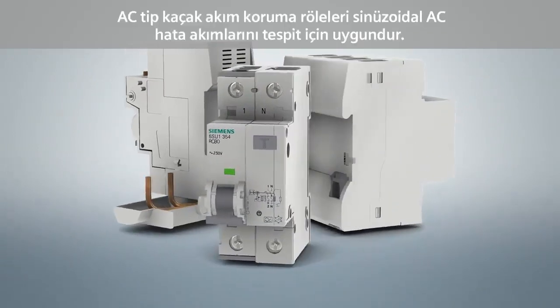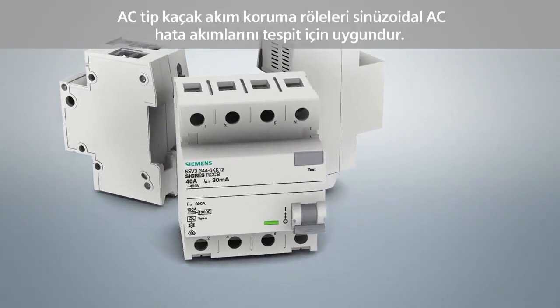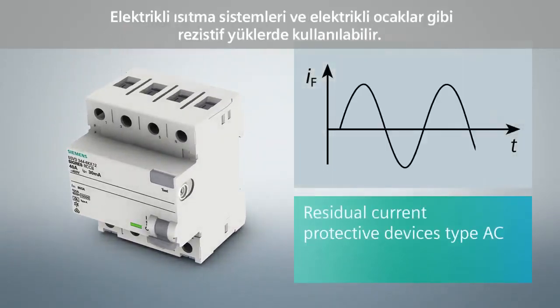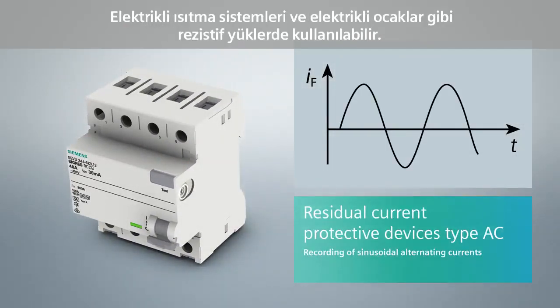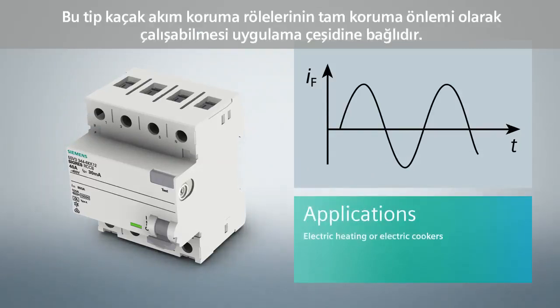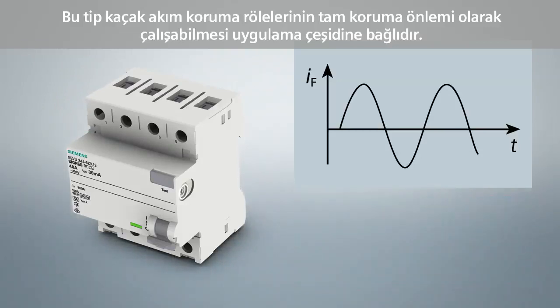Residual current protective devices of type AC are suitable for the detection of sinusoidal AC fault currents. Typical applications include electric heating or electric cookers. In various countries, this device type is not approved for the realization of protective measures with residual current protective devices.